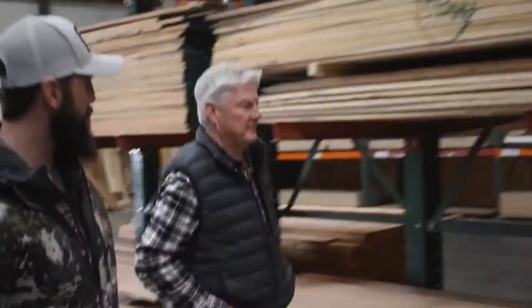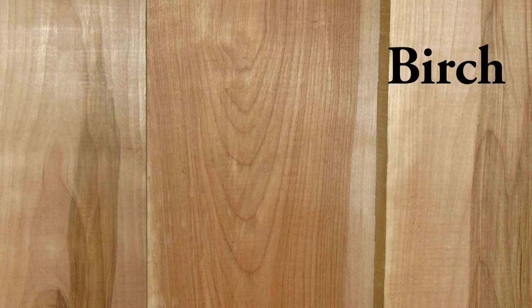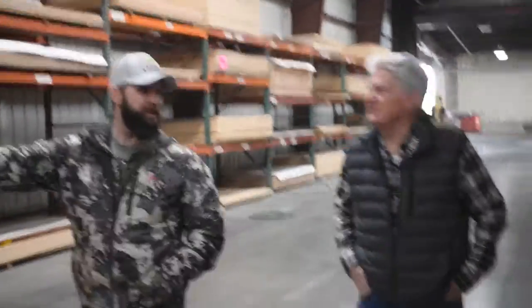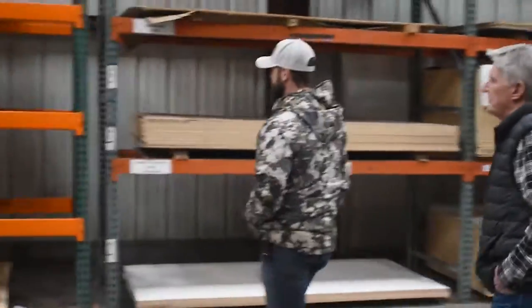Do you still sell a lot of birch? Baltic birch is quite popular, but it's having supply issues. We're seeing some shortages with shipping — you can see how empty the racks are. This is the Baltic birch rack right here. Russians are having trouble with their supply of material and also with container issues.